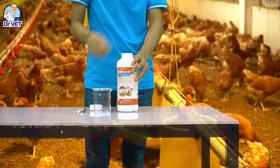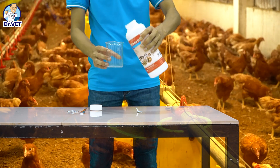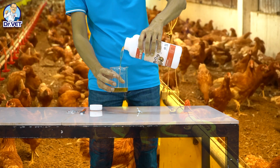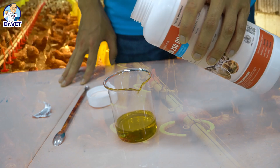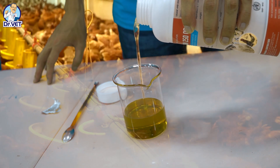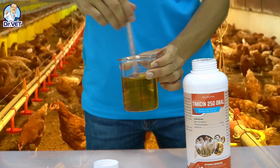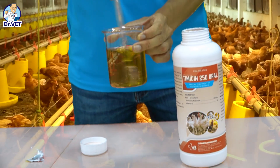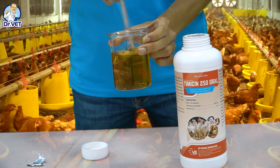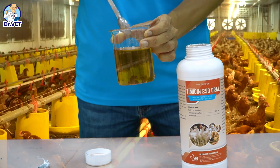When bacteria enter the body, white blood cells — in this case macrophages — will appear to destroy them. After swallowing the bacteria, macrophages will secrete specific enzymes to destroy them. However, this natural immune process is only effective in mild infections. In the case of pets infected with Mycoplasma, secondary infections with bacteria such as Pasteurella and pleuropneumonia will cause the number of bacteria to multiply very quickly. At that time, the natural immune system is not enough to handle it and pets begin to show symptoms of severe infection.